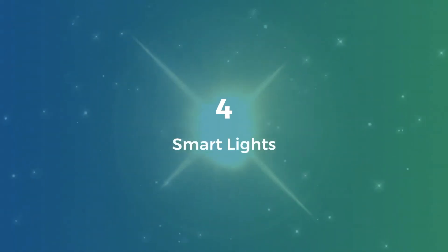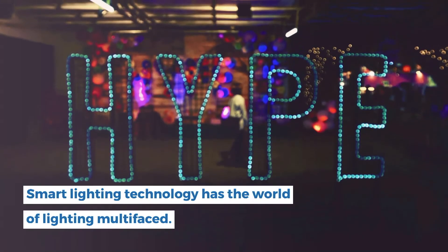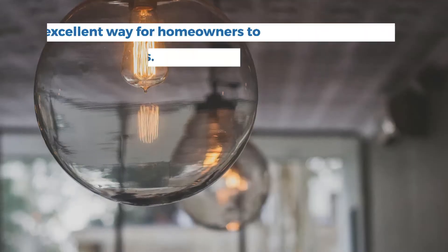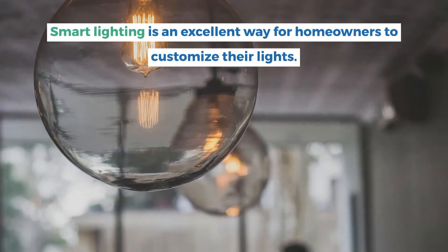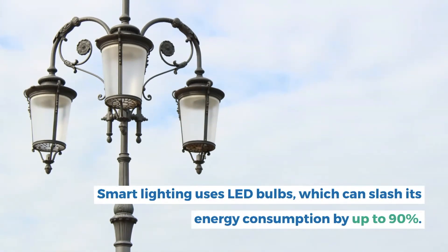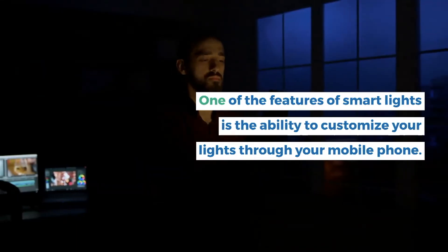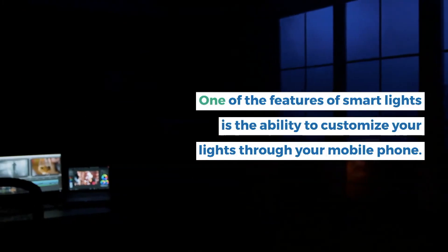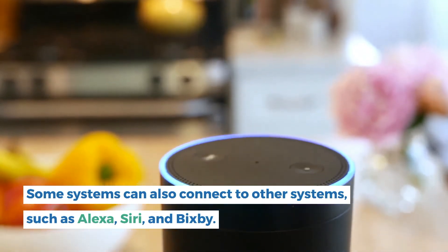4. Smart light. Smart lighting technology has made the world of lighting multi-faceted. Smart lighting is an excellent way for homeowners to customize their lights. Smart lighting uses LED bulbs, which can slash energy consumption by up to 90%. One of the features of smart lights is the ability to customize your lights through your mobile phone. Some systems can also connect to other systems, such as Alexa, Siri, and Bixby.